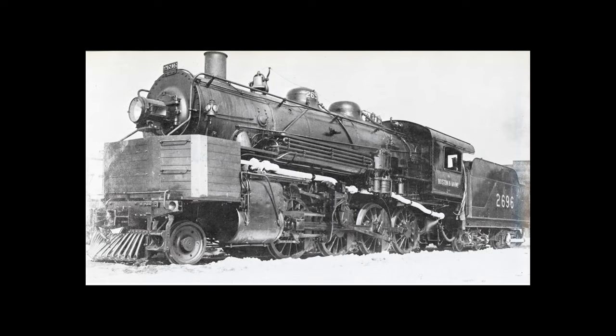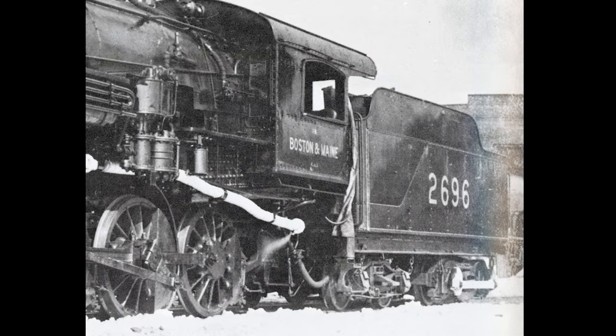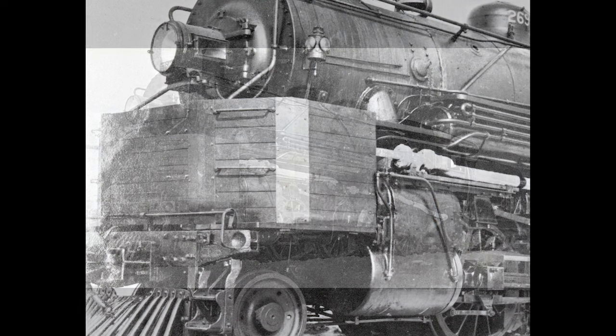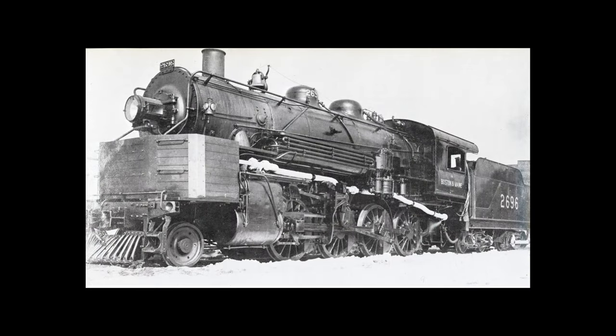In an experiment to improve tractive effort and hauling capacity of the already powerful K-8 consolidations, two units were updated with tender boosters in 1930 for trials. They were also outfitted with interesting shields on the pilots, which held equipment for the trials. Unfortunately, the boosters were not long for the world, when it was found that with empty tenders, the engines experienced far too much inconvenient wheel slip.